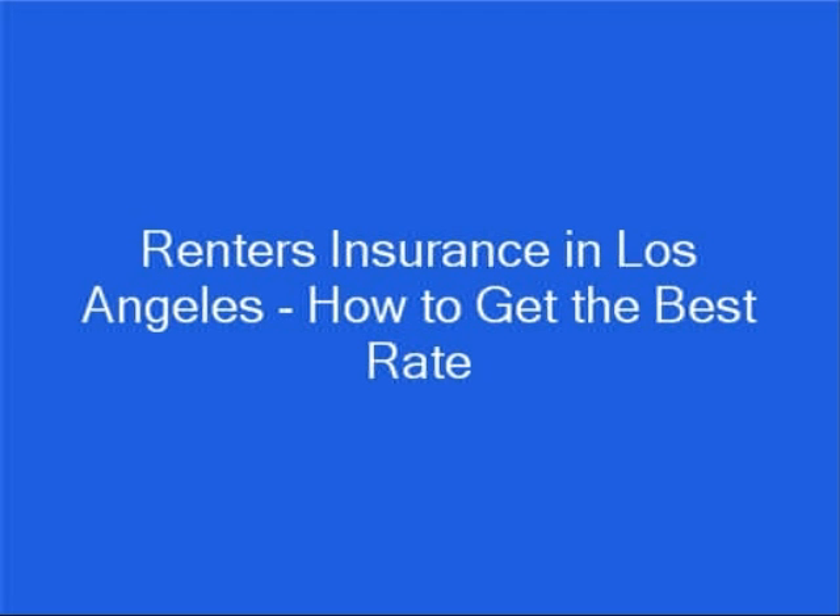Hi, my name is Brian Stevens. I'm a former insurance agent and financial consultant, and I want to show you how to get cheap renter's insurance in Los Angeles with a top-rated company.